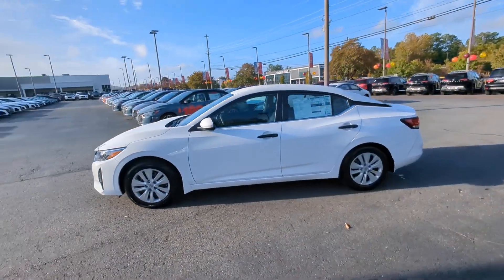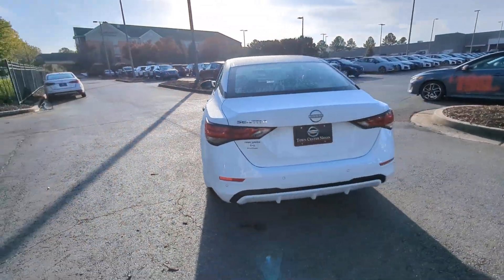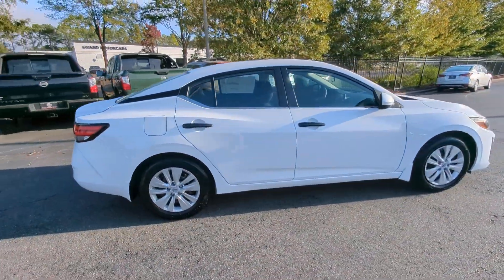This midsize 4-door with modern flair delivers a roomy interior with plenty of creature comforts and thoughtful storage solutions, a suite of standard driver-assist safety tech, and an unmistakably sporty ride.